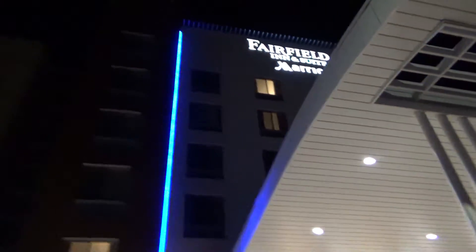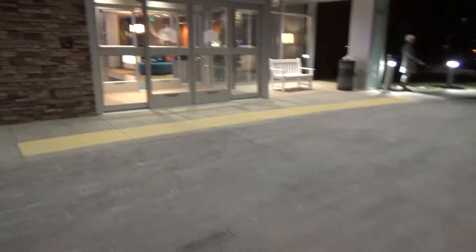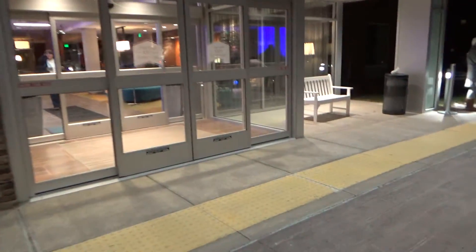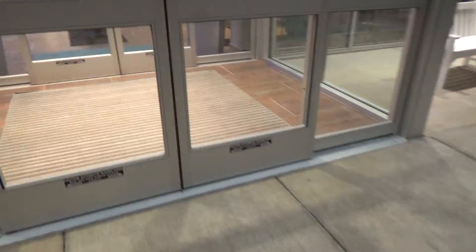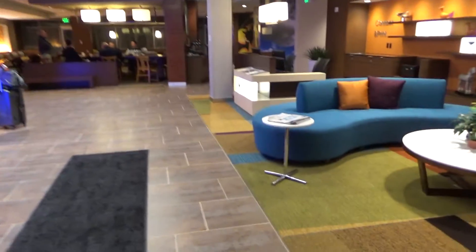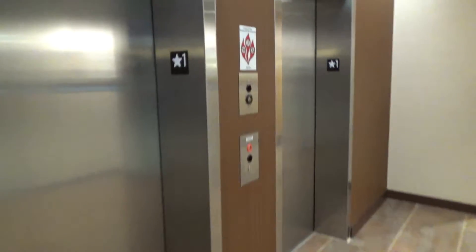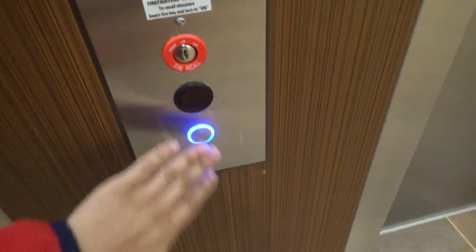These will be the elevators at the new Fairfield Indian Suites by Marriott in McCandless, Pennsylvania. Nice lobby here. I don't want to get people on the video, so we'll go ahead. Here they are — Otis Gen 2s.